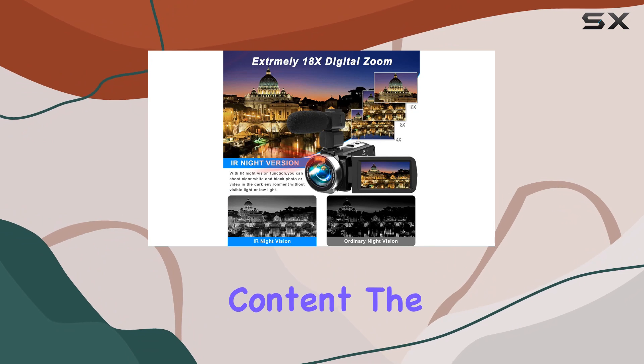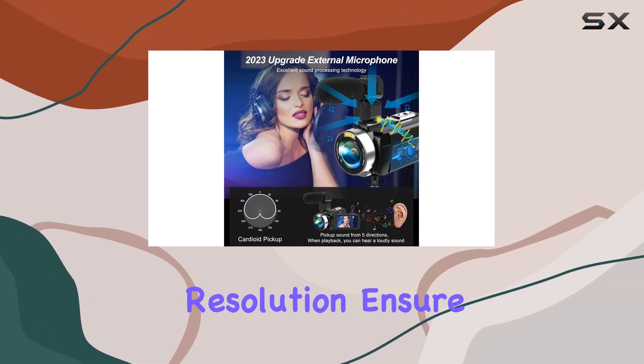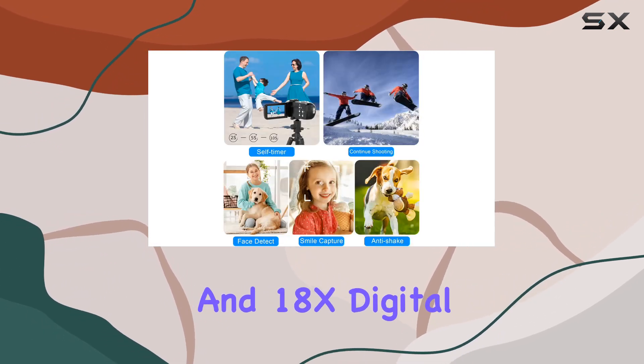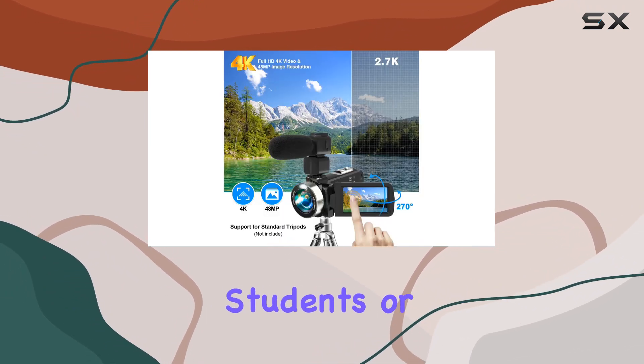The HD 4K video capability and 48 MP image resolution ensure that your videos and photos are sharp and vibrant. The 3.0 inch flip touchscreen and 18x digital zoom provide a user-friendly experience, perfect for beginners, students, or anyone who wants to document their journey.